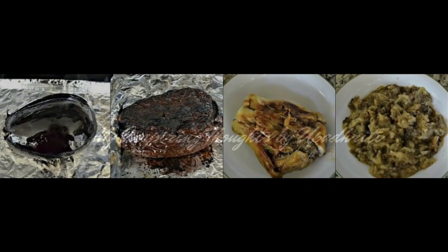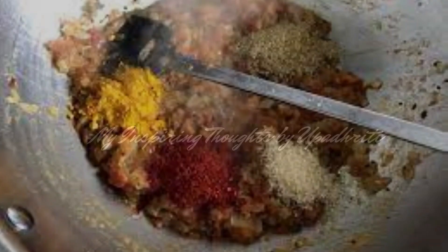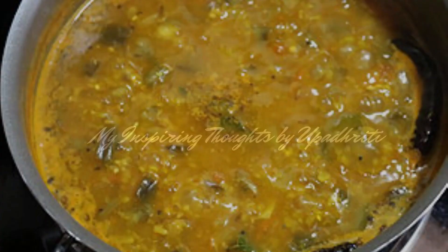Sutta Badanakai Gojju is another variation of baingan bharta. The roasted baingan is cooked in tamarind paste and spices, and jaggery is finely added.